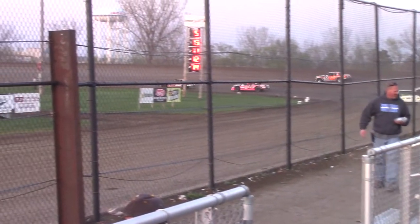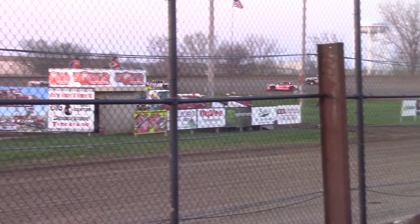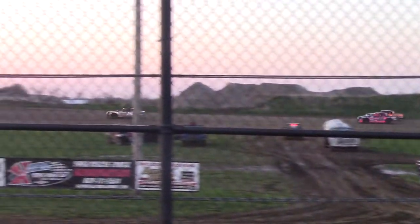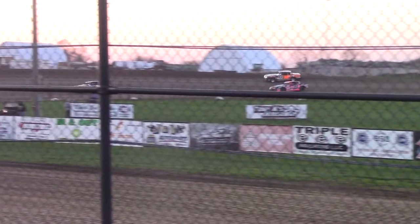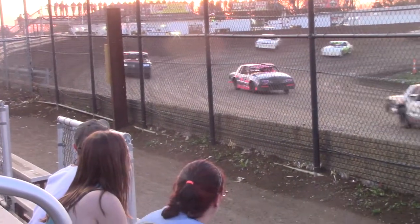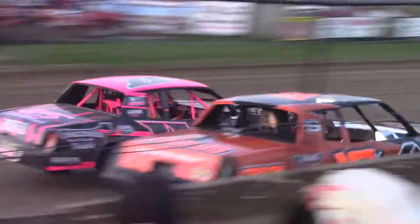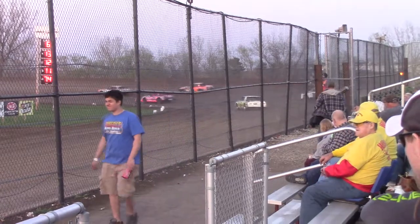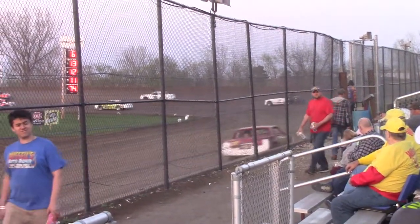2x2 battle for the number 2 spot. Down the back straightaway, it will be outside Bennett on the bottom. Now David Rinks and Matt Smith go side by side. Off of 4, going to be out there. 1, 2, 3, 4 at the line.